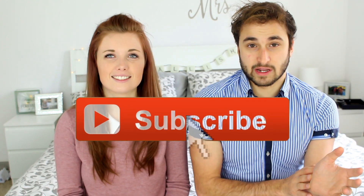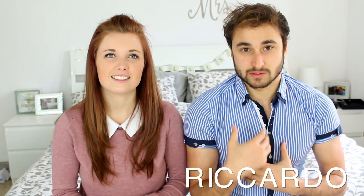Hey guys, welcome back to our channel. Today's video is going to be about all the things that we brought from England. Don't forget to subscribe to our YouTube channel if you haven't done it yet. It's Riccardo and Coral and we make videos together about Italian and English things.